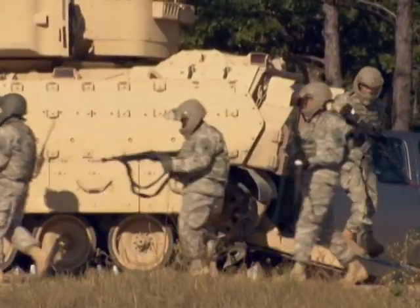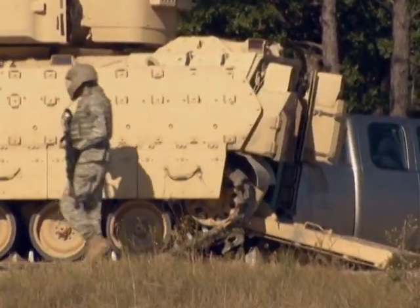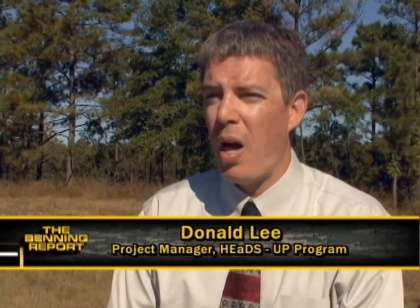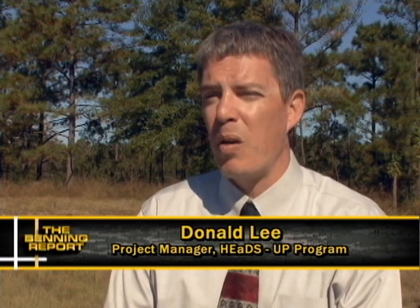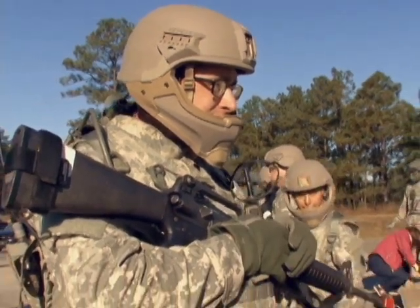One of the things that soldiers deal with right now — mounted soldiers deal with — is they carry two helmets. They carry their advanced combat helmet and they carry a combat vehicle crewman helmet. So if you're trying to manage two helmet systems, whether you're mounted or dismounted, that can be a challenge. The idea today was to display that a mounted or dismounted soldier could wear one headgear system and still be able to perform their mission.